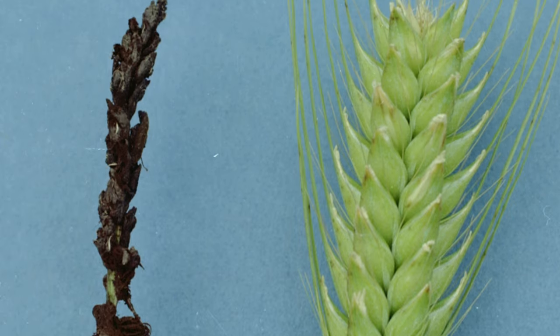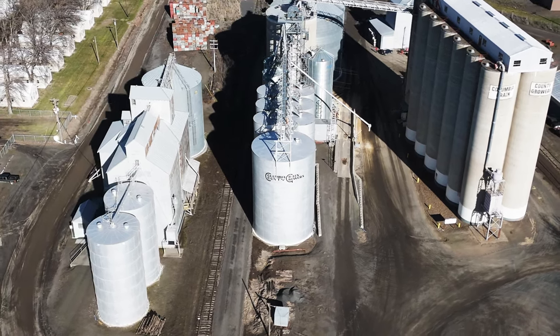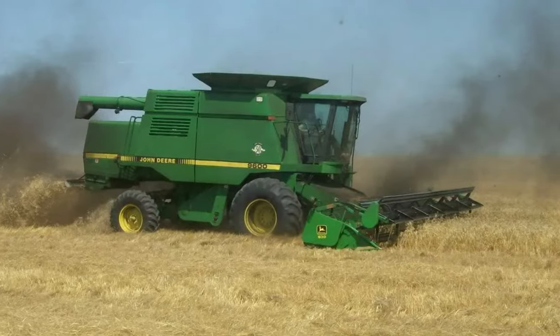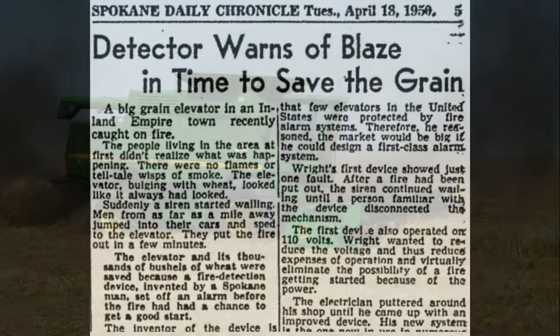Smut fires were a prolific problem in the early 20th century where wheat was handled. Both rust and smut were common crop molds that reproduced by spores found in standing wheat. These spores create a very fine dust when the grain is harvested, which is bad for respiratory health as well as being highly flammable.